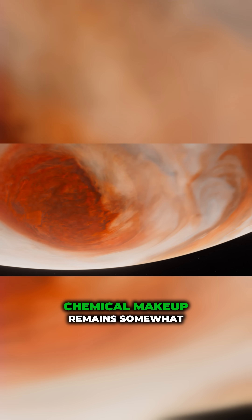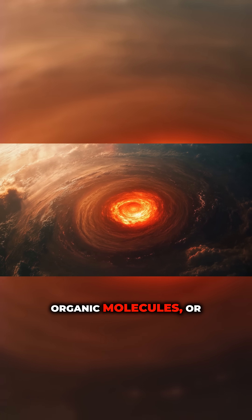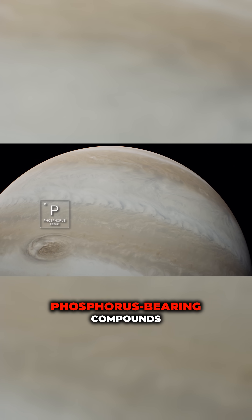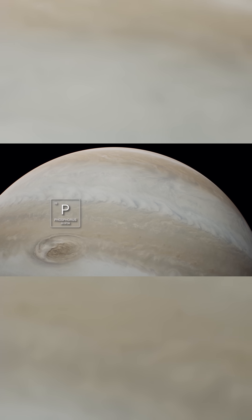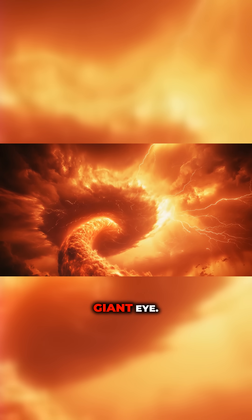Though its exact chemical makeup remains somewhat mysterious, it may be colored by complex organic molecules or phosphorus-bearing compounds dredged up from the depths. Inside, bands and swirls spiral like a giant eye.